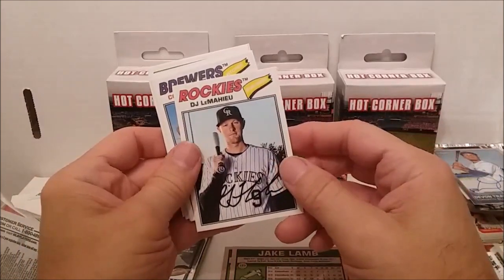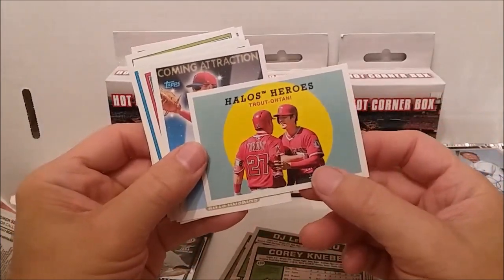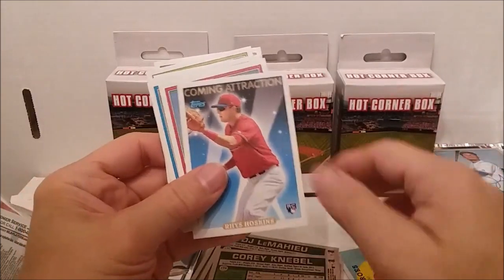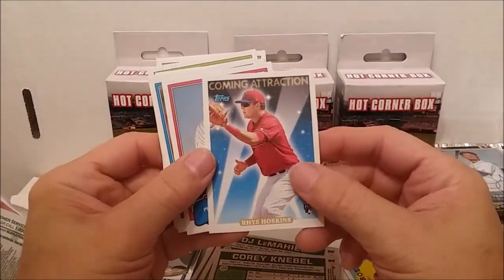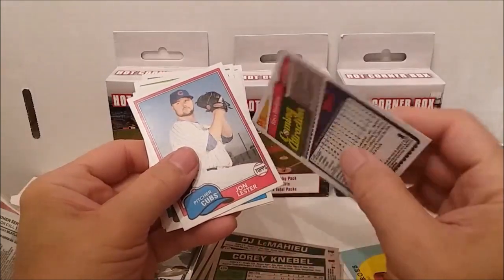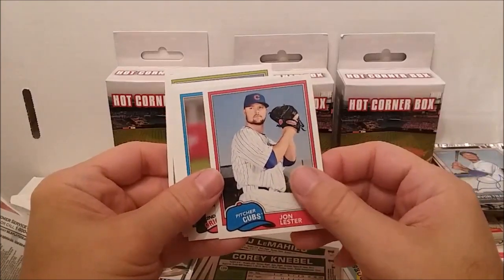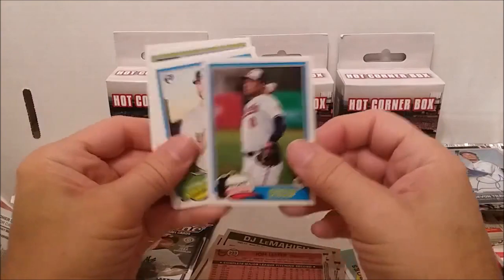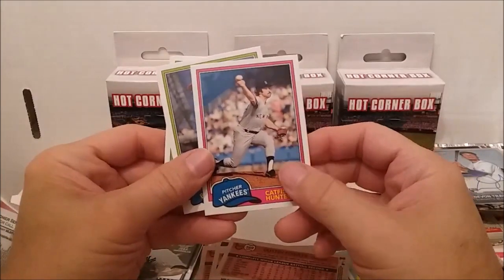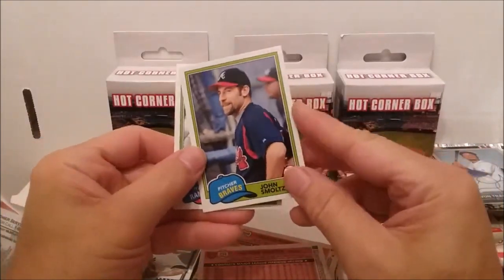Alright, DJ LeMahieu. Corey Nibble. Halos Heroes - Trout and Ohtani! That's a good one. Coming Attractions - Rhys Hoskins rookie card. In the 1981 Topps design - Jon Lester, Johnson, Dustin Fowler rookie. Catfish Hunter - you know, some of these modern cards call him Catfish but I think just about all of his old cards said Jim Hunter, not Catfish Hunter.